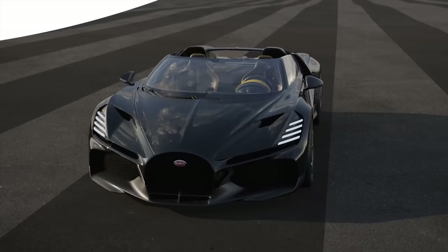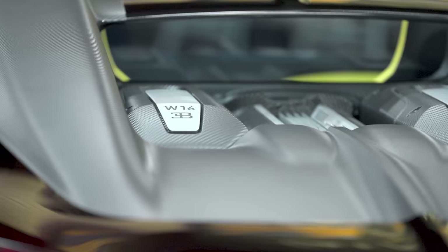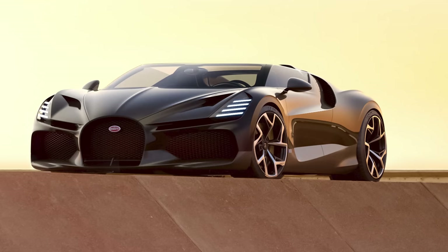Why is this new Bugatti Mistral a big deal? Well, it's the last road car that Bugatti will ever build powered exclusively by a quad-turbo W16 petrol engine. Matej Rimac recently confirmed that Bugatti's next generation hypercars are going to be hybrids — Rimac will be all electric, Bugattis will be hybrid.